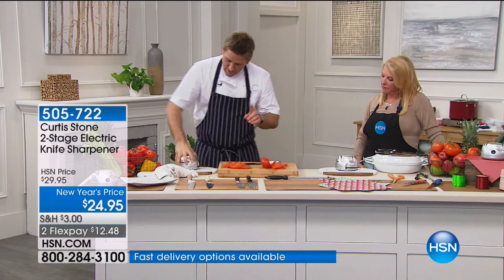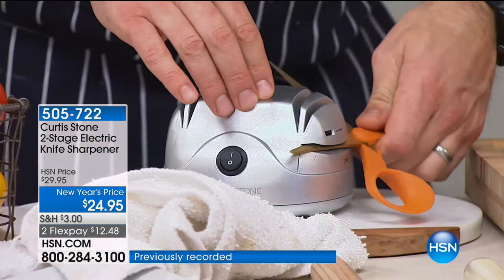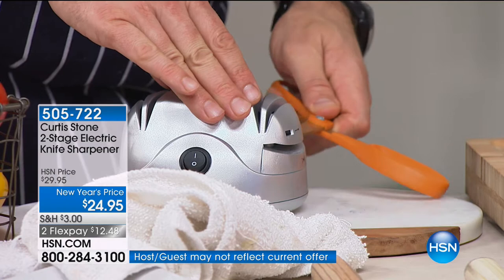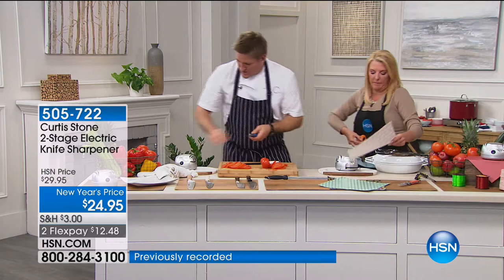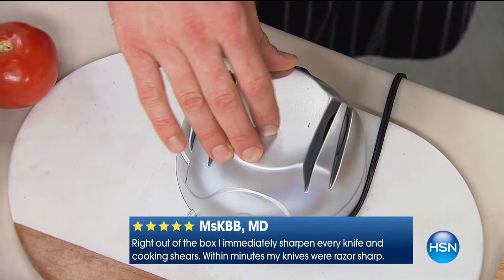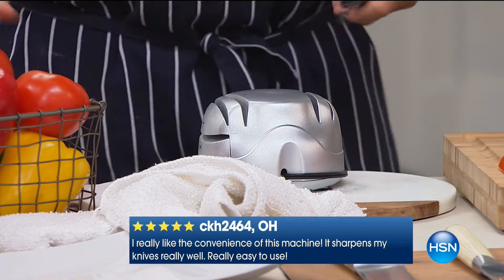We didn't stop there — we put another slot in here for scissors. I'm a huge crafter and my scissors get dull fast. Just that feature alone to sharpen expensive scissors would be worth it. Cut through some paper — isn't that so cool? And we also have a slot for a hunting knife. For a hunting knife, a pocket knife, kitchen knives, kitchen shears — this is basically a utility knife sharpener. Already sold a couple hundred tonight, and we have a New Year's price on them with two flex pays.